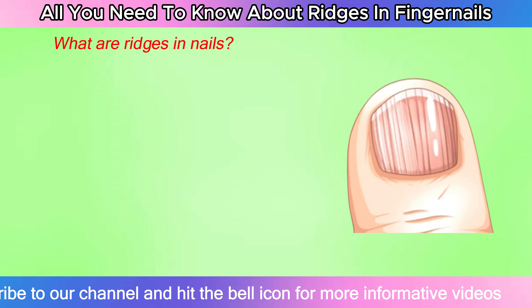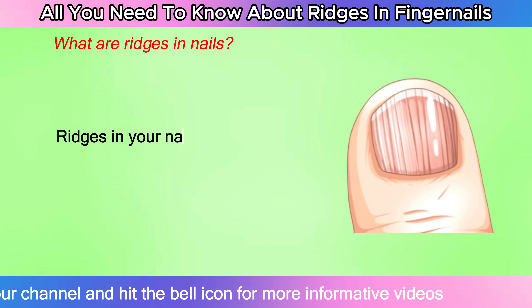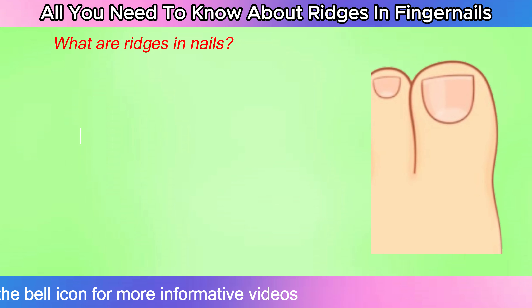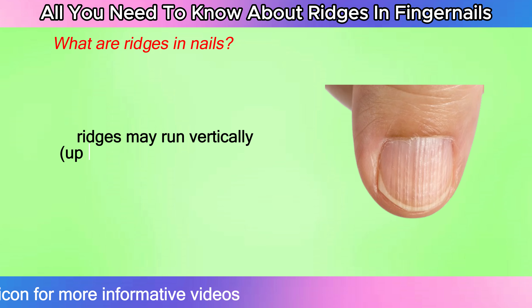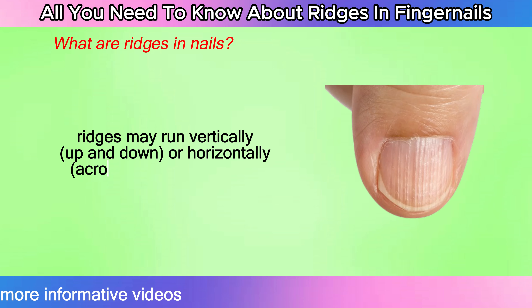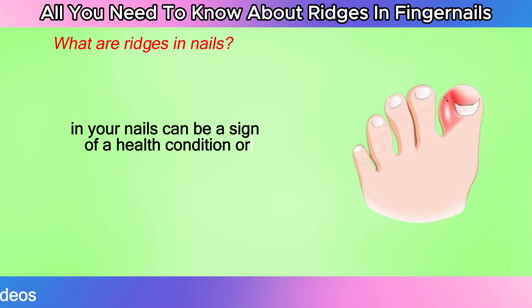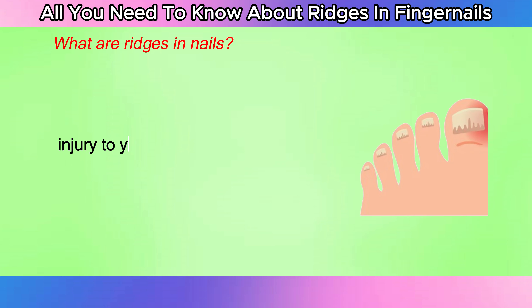What are ridges in nails? Ridges in your nails are visible lines or dents in your fingernails or toenails. The ridges may run vertically — up and down — or horizontally across your nail. Ridges in your nails can be a sign of a health condition or a previous injury to your nail. In some cases, they're harmless.